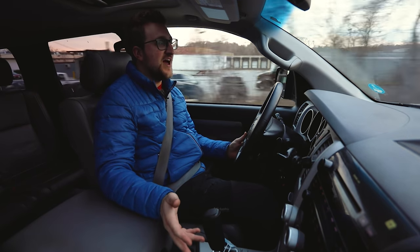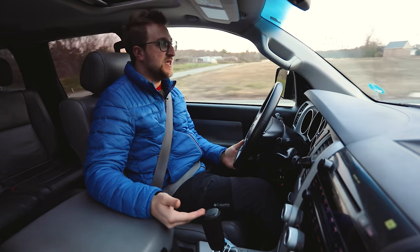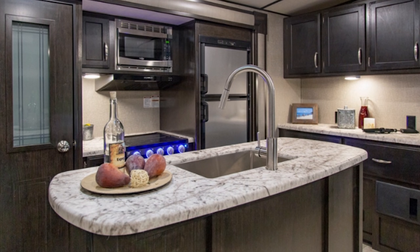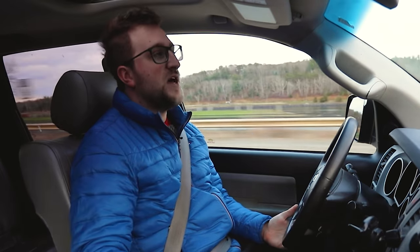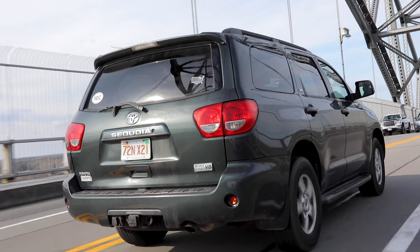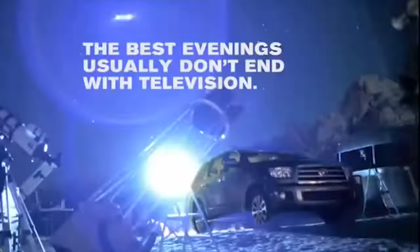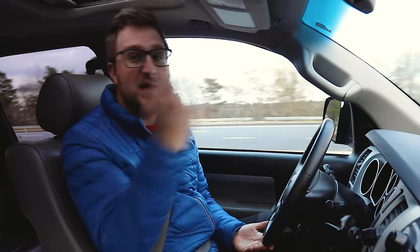It gets about 13 in the city and 17 on the highway, and the owner says he's averaging around 14 MPG because he drives a lot of city. They do tow a camper with this — it's about 8,000 pounds — and it tows it very well. It gets right up to speed and feels very secure and confident on the road. Nice wide wheelbase. It does have the factory towing package and was rated at 9,600 pounds from the factory, so this thing is a towing beast.